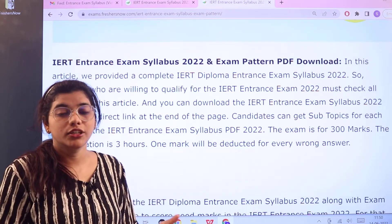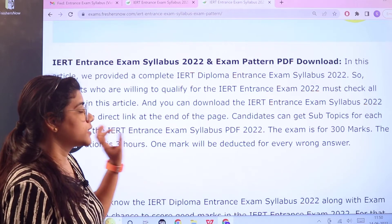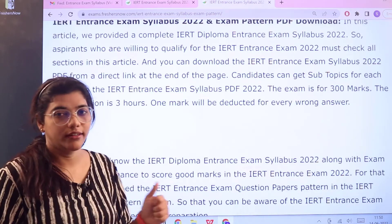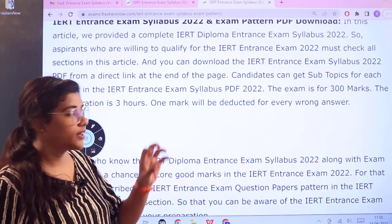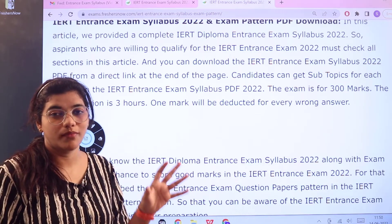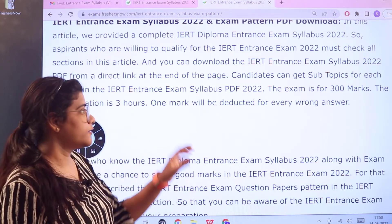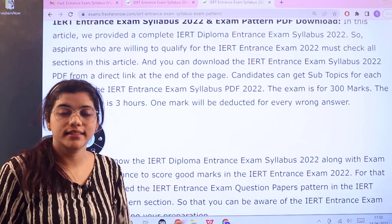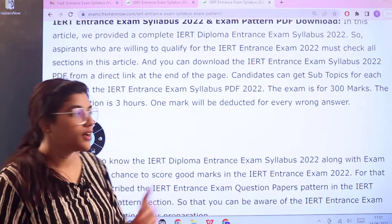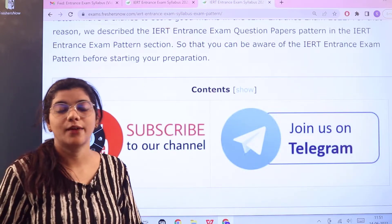Here you have a basic intro about the examination, giving you an insight into how the examination is actually structured. The examination is conducted for 300 marks, and for every correct answer you receive the designated marks. There is negative marking — for every wrong answer, one mark will be deducted. The whole examination duration is three hours.